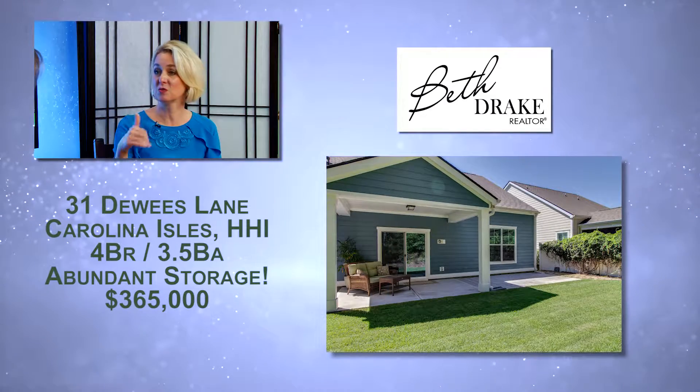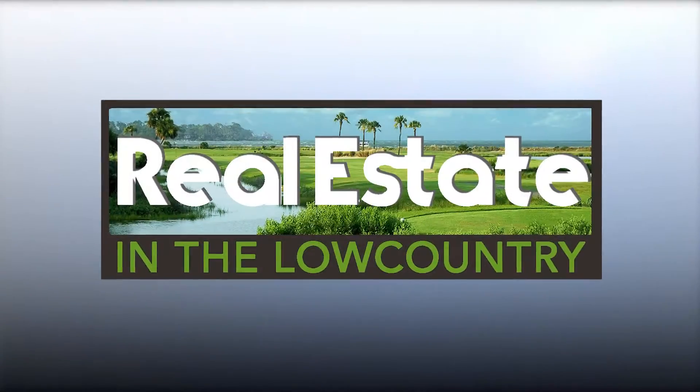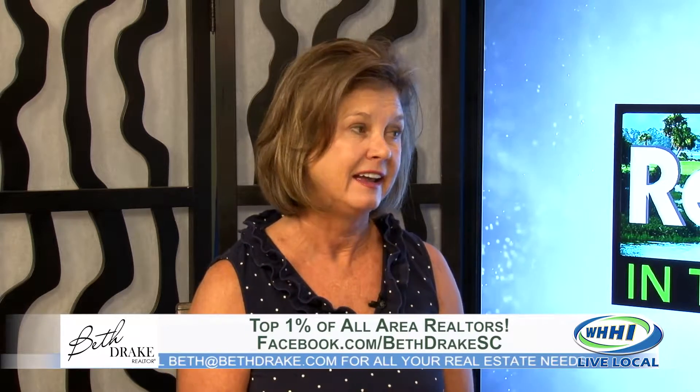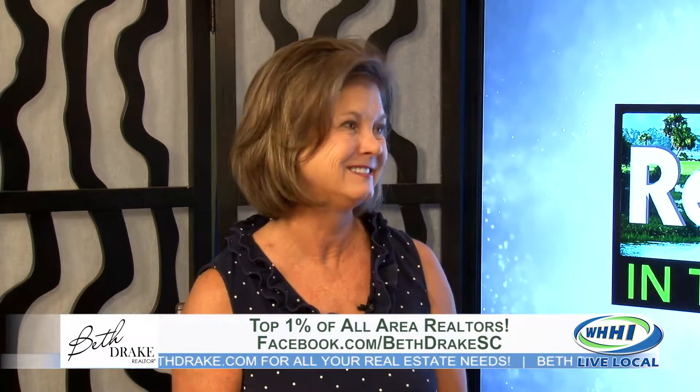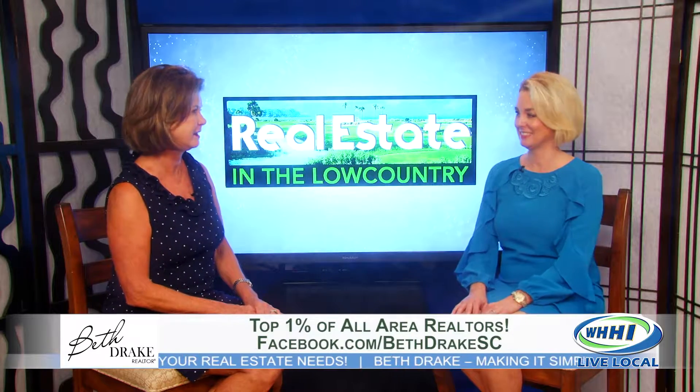That's a great area for families because it's right there near the schools. And even if you're retired or want the master on the first floor — I forgot to mention that — and that's a big thing. It's also located in a cul-de-sac, which is perfect. They're ready to sell, they're ready to go.